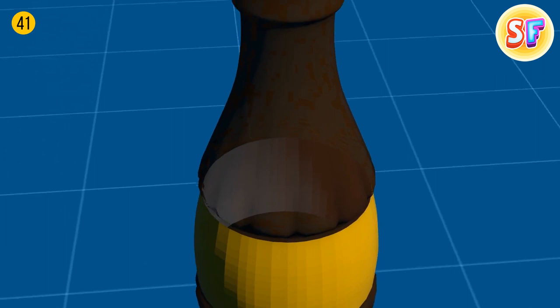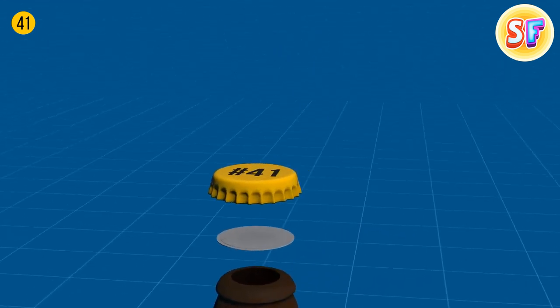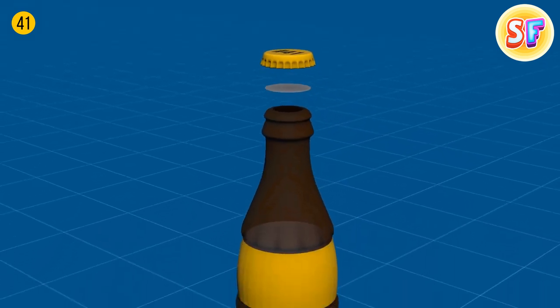A tiny plastic disc under a bottle lid is what makes soda sparkling. While the lid keeps the liquid inside, this plastic disc holds the gases inside. Without it, it would just be sweet water.